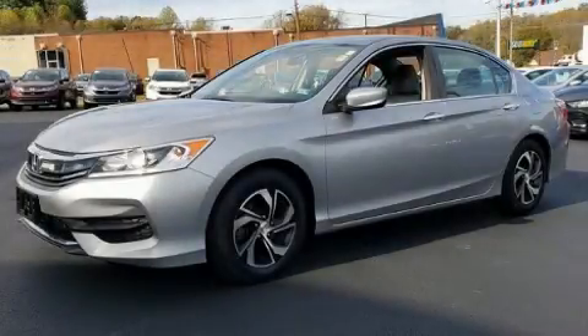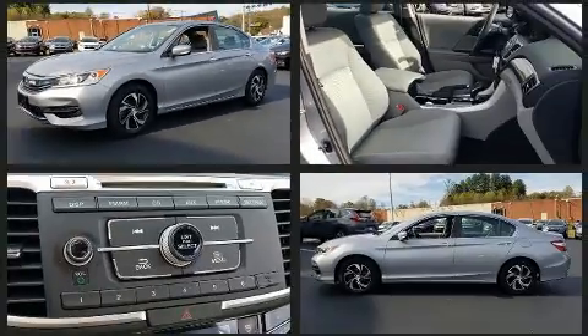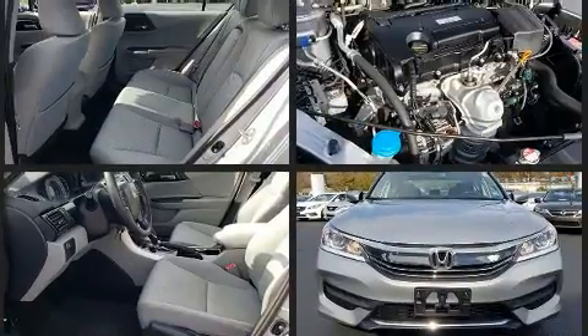The 2016 Honda Accord. This four-door, five-passenger sedan still has fewer than 40,000 miles. It features a continuously variable transmission, front-wheel drive, and a 2.4-liter four-cylinder engine.